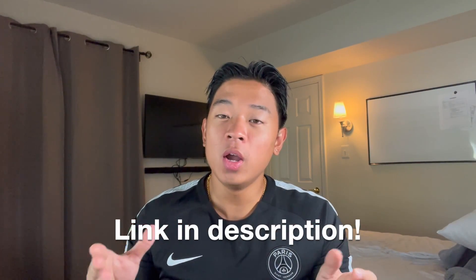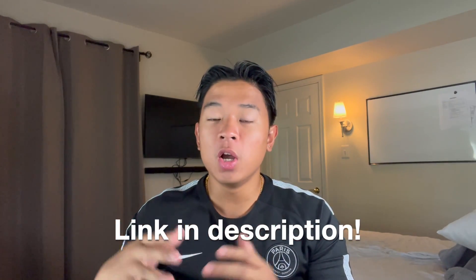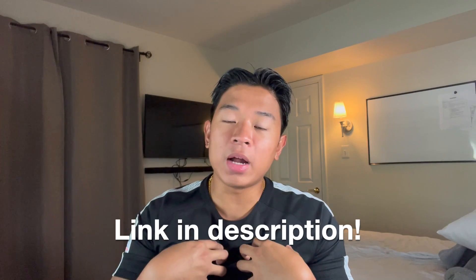Before we get into the rest of the video, if you're interested in taking this course at all, go ahead and click the link in the description below — it'll take you directly to the web page for this course and it'll also help out my channel. With that being said, let's get into the rest of the video and talk about what you should be expecting to learn in this course.